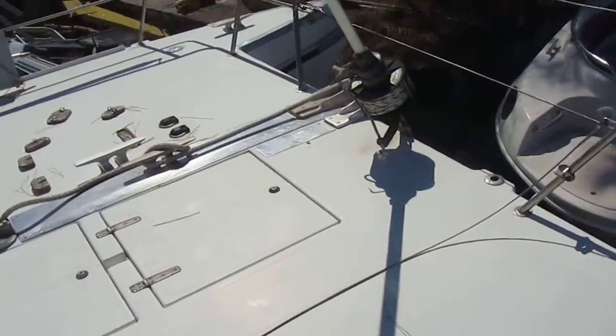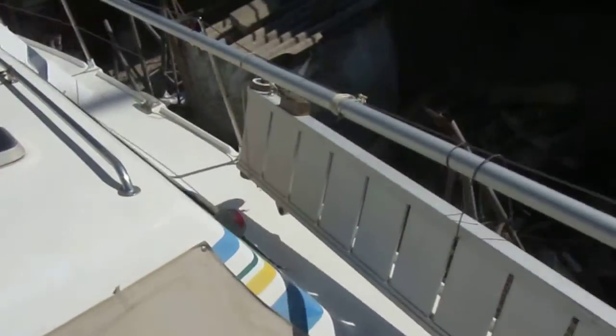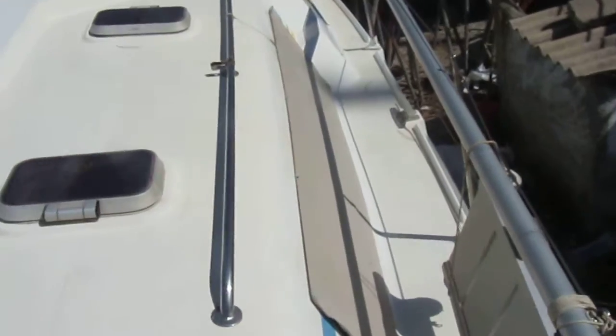Coming forward to the quite large fore deck area. This boat is currently ashore and that's why all the sails are off and the window covers are on.